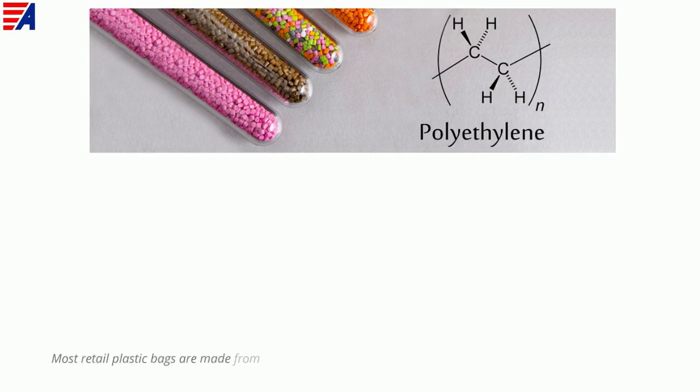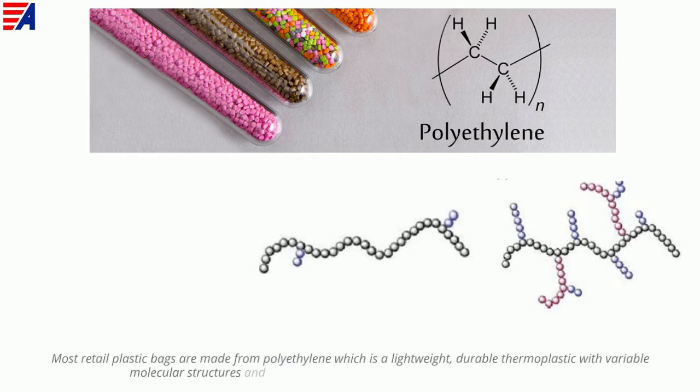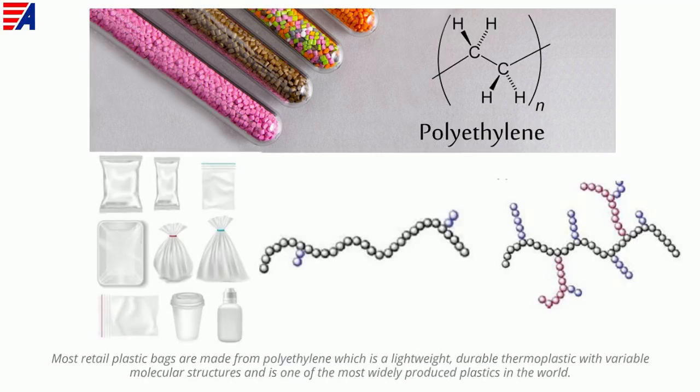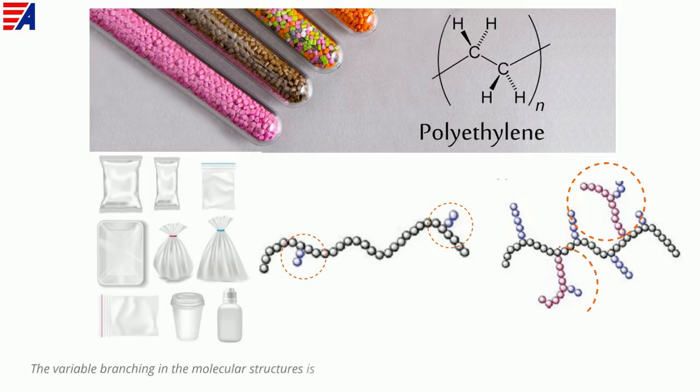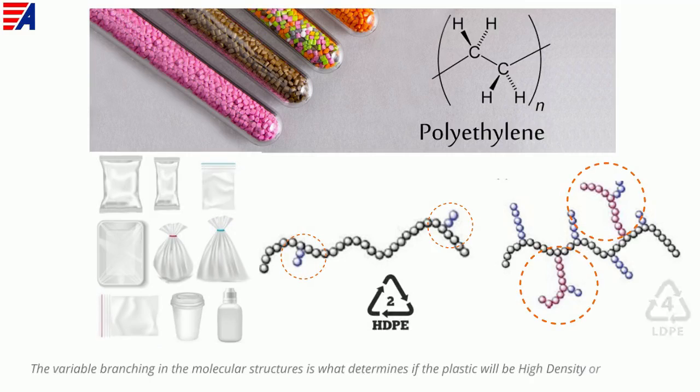Most retail plastic bags are made from polyethylene, which is the lightweight, durable thermoplastic with variable molecular structures, and is one of the most widely produced plastics in the world. The variable branching in the molecular structure is what determines if the plastic will be high density or low density.